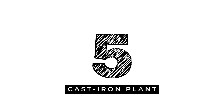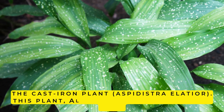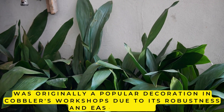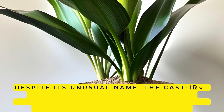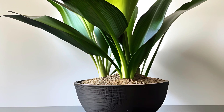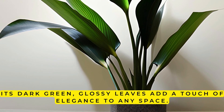5. Cast Iron Plant. The Cast Iron Plant, Aspidistra elatior, also known as the cobbler's palm, was originally a popular decoration in cobbler's workshops due to its robustness and ease of care. Despite its unusual name, the Cast Iron Plant is a perfect addition to any bathroom, as it can thrive in low-light conditions and is easy to clean. Its dark green, glossy leaves add a touch of elegance to any space.